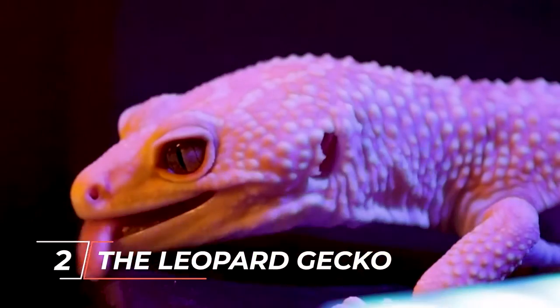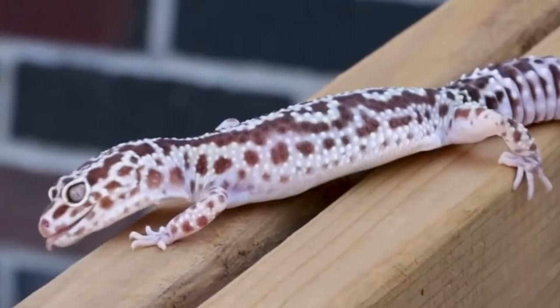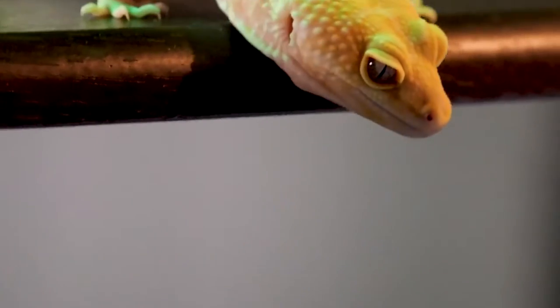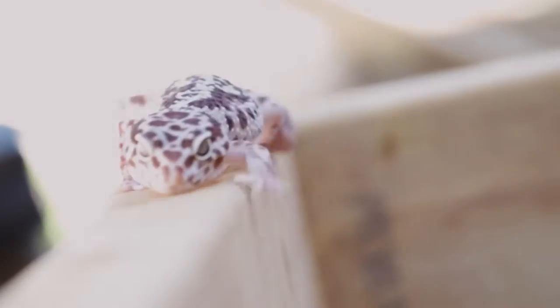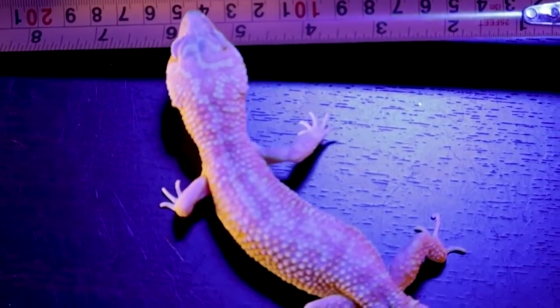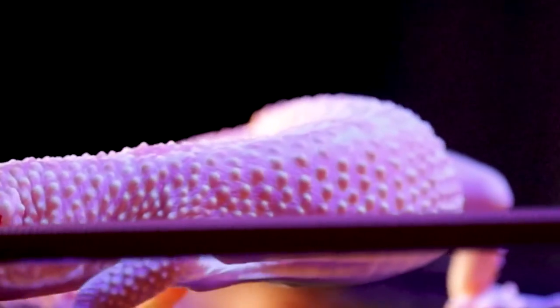Number 2 on our list is the leopard gecko. Leopard geckos are very popular and it's well known that they make great pets for people who are just starting out. They have dark brown spots on their skin just like the animal they are named for. All they eat are insects and they need calcium supplements. They also come out at night. Leopard geckos are usually very calm and don't bite, and they are easy to take care of, making them a good choice for beginners.